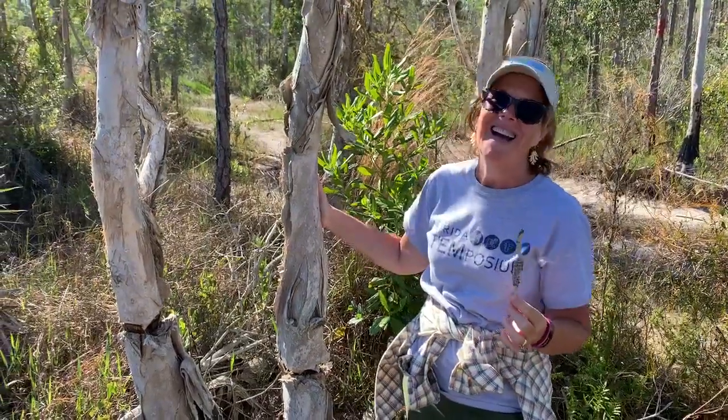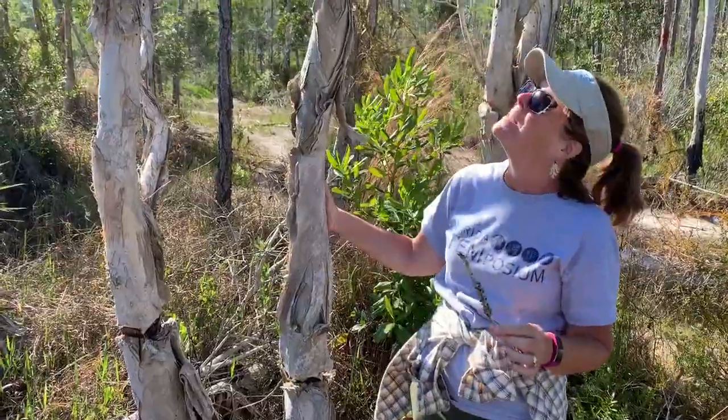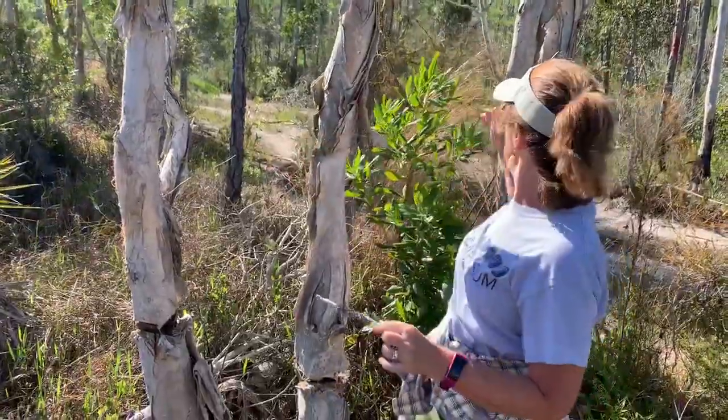Hey Candy, what do we got here? Hi Ryan, we're in Picayune State Forest again. We are standing beside some Melaleuca trees. As you can see, there's one, two, three.